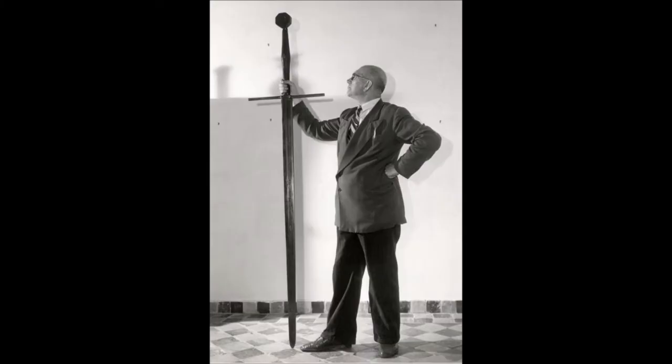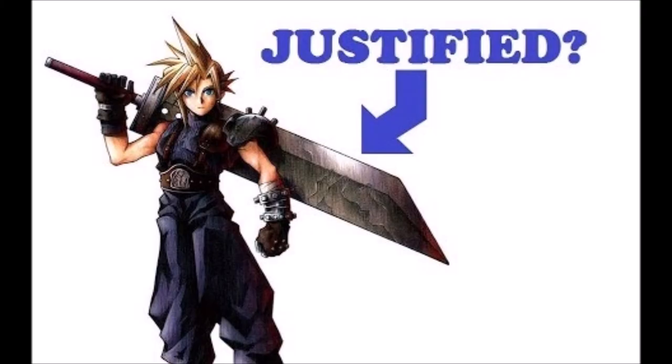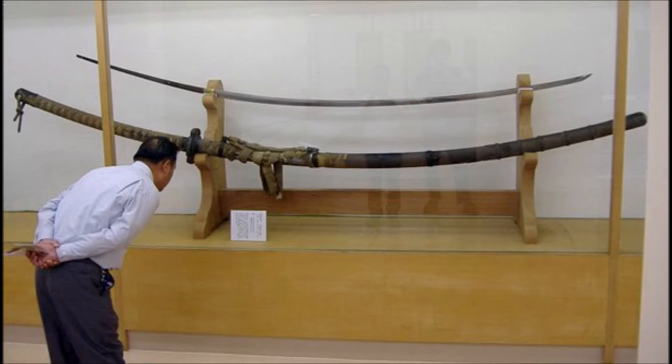Bearing swords date back at least as far as the early 15th century, and they weren't created for combat either. As I said in my video addressing oversized fantasy swords, they were made to show off the skill of the swordsmiths, as well as the wealth and resources of the patrons who commissioned them. Of course, there's more than one way to show off, and bearing swords weren't the only blades made for that purpose.